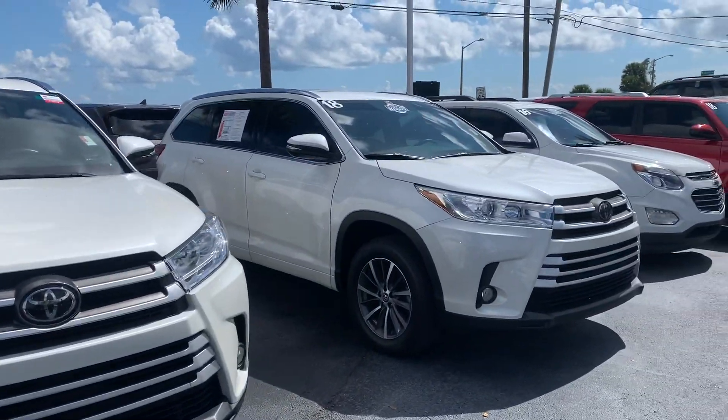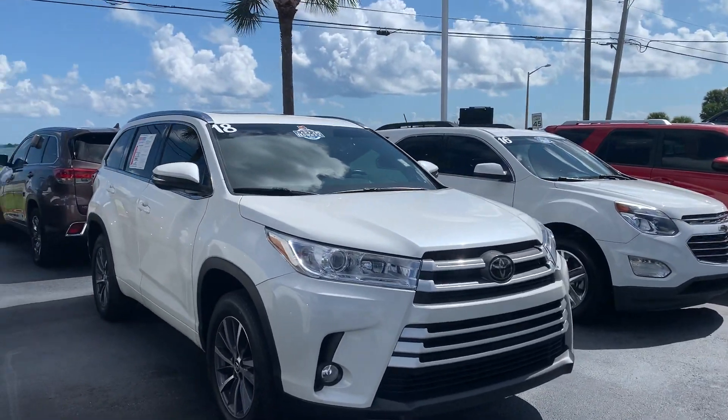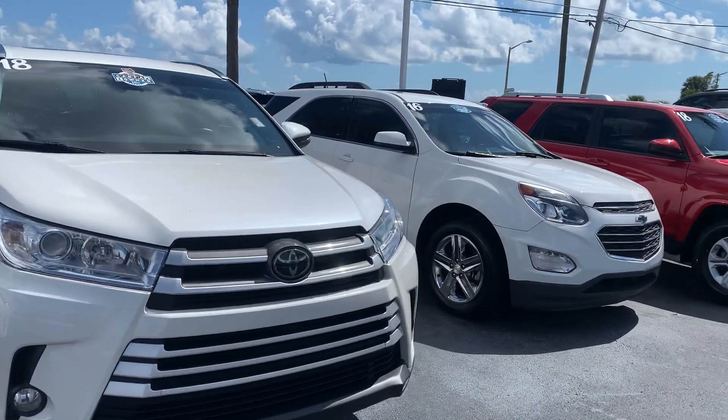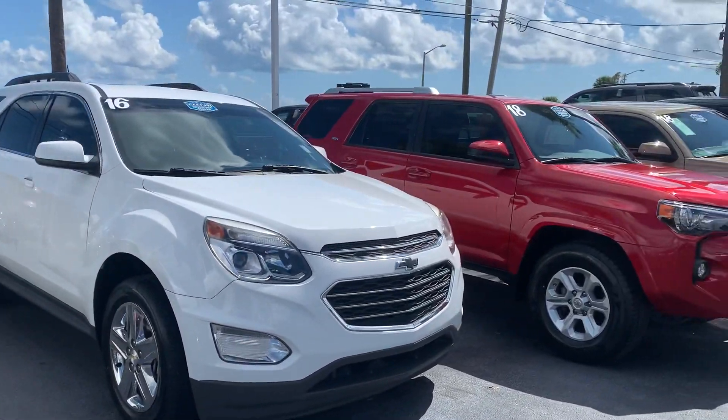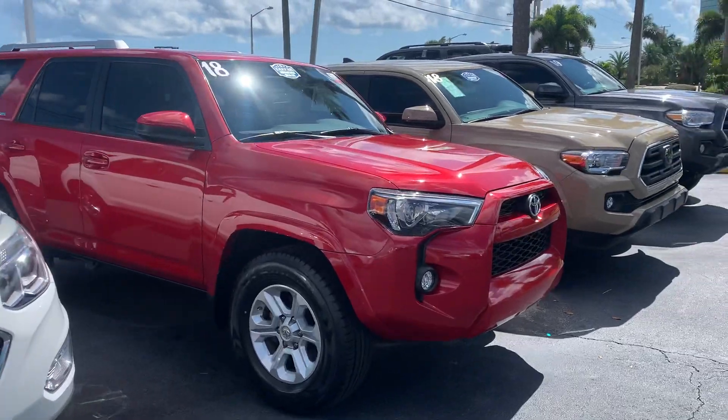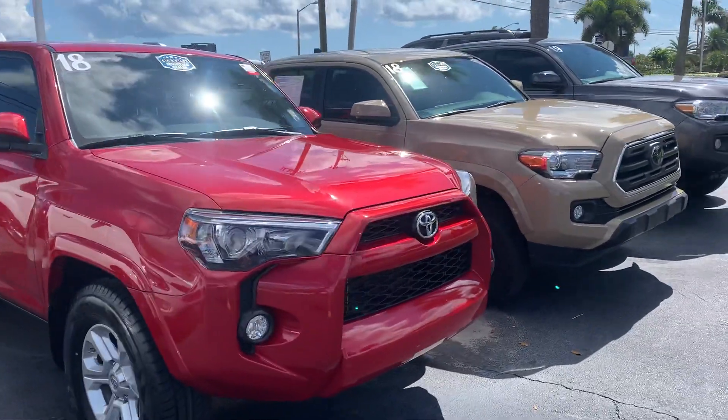So reach out to me. Let me know how I can best assist you while you're shopping online. My phone number here is 321-254-8888, and my extension directly is 349. Hope you enjoyed this quick video, Elijah, and I look forward to helping you out with your purchase.